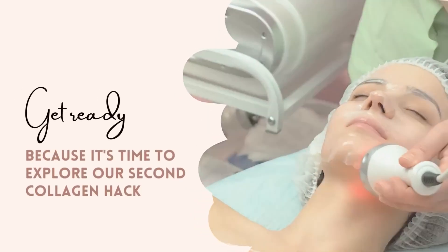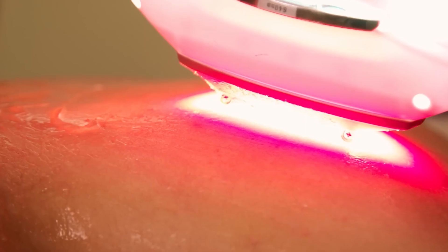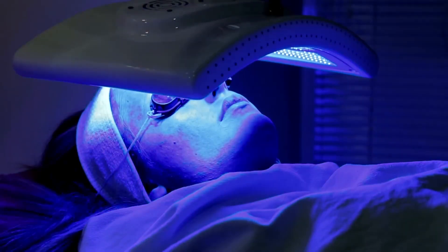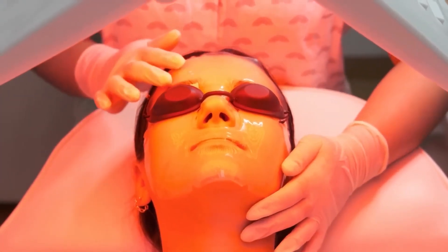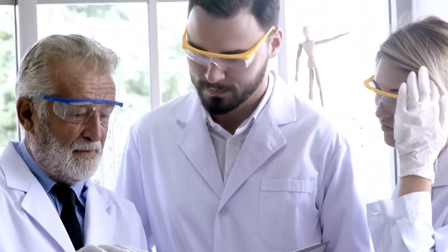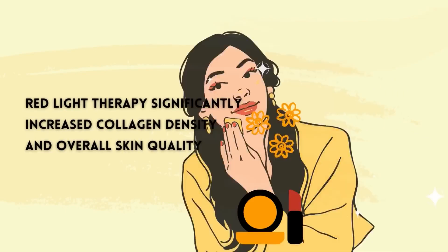It's time to explore our second collagen hack: the fantastic world of red light therapy. Red light therapy, also known as low-level laser therapy or photobiomodulation, involves exposing your skin to specific wavelengths of red and near-infrared light. These wavelengths penetrate the skin and are absorbed by cells, stimulating the production of collagen, elastin, and other proteins that help maintain healthy, youthful skin. A study published in Seminars in Cutaneous Medicine and Surgery demonstrated that red light therapy significantly increased collagen density and overall skin quality.